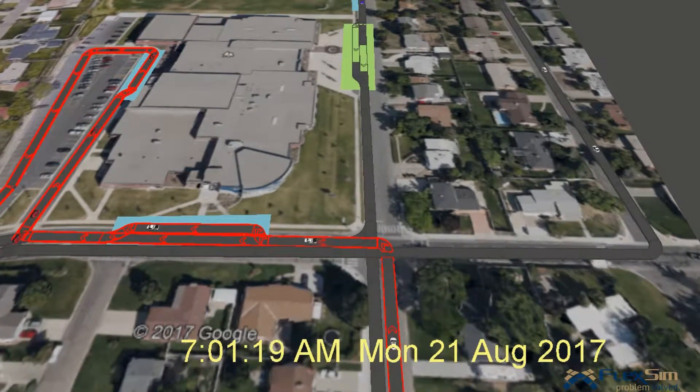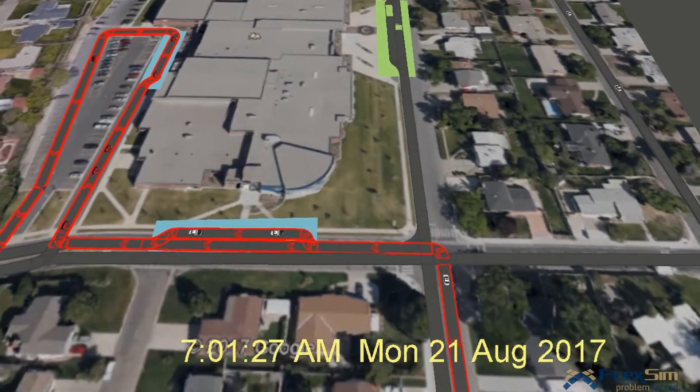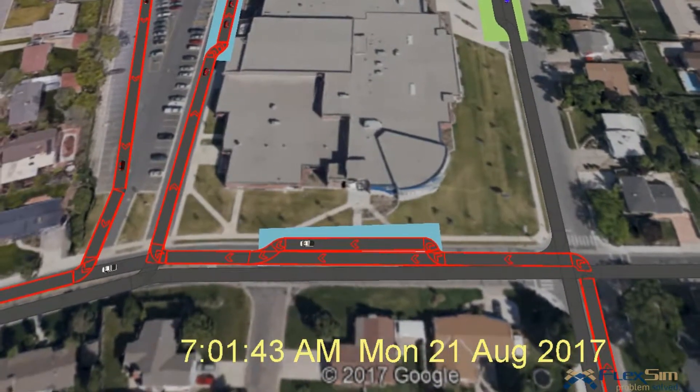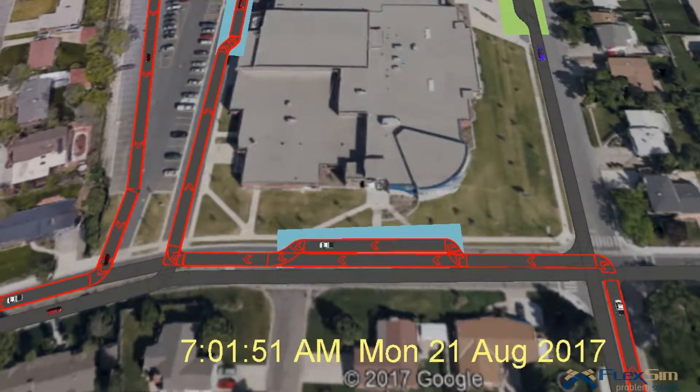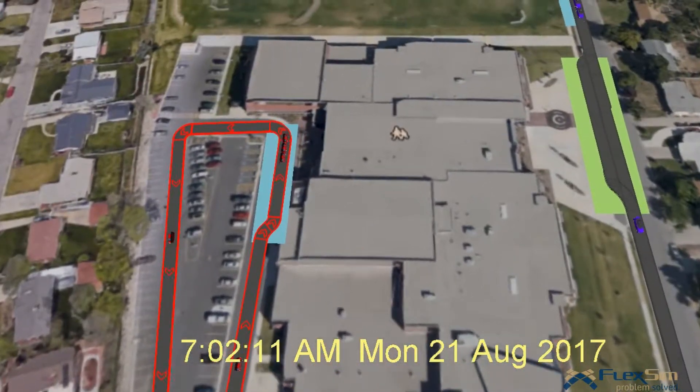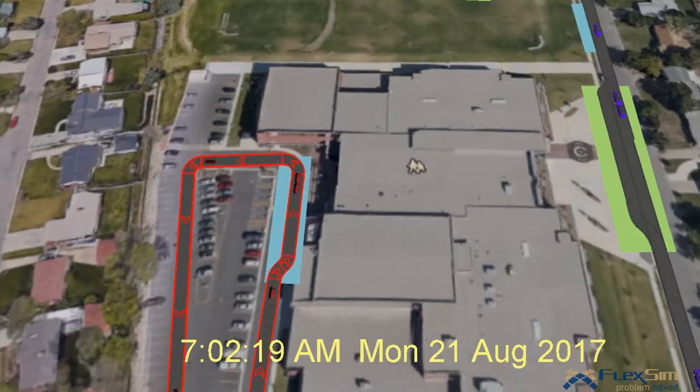The first option is to turn left west on Upland and then drop off your student on the south side of the school and continue west down Upland as you leave. Or you can turn right into the west parking lot of Wasatch and drop off your students in the drop-off zones there.